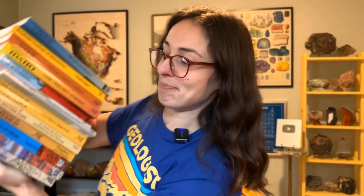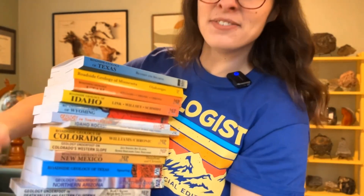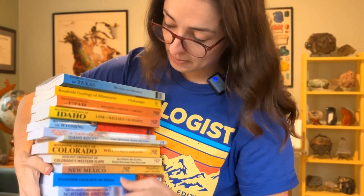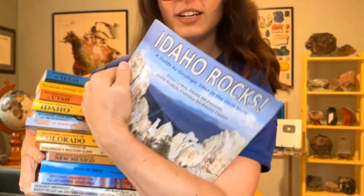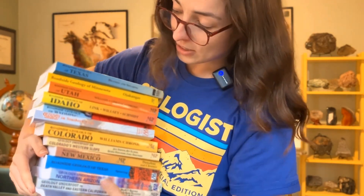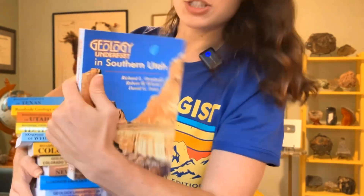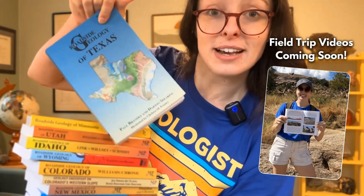GSA also sells these awesome books. These are roadside geology books, as well as state rocks books like Idaho Rocks and Texas Rocks. And the Geology Underfoot books, like Geology Underfoot of Southern Utah. I just recently got the Texas one because we had the meeting in Texas.